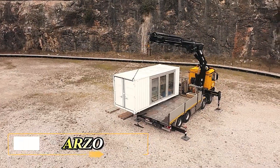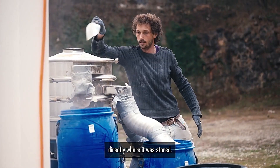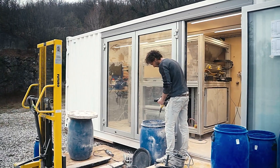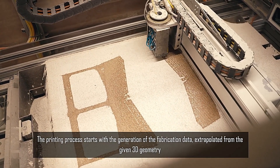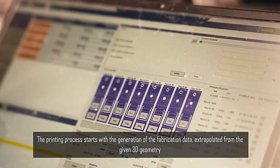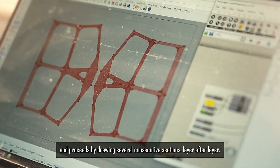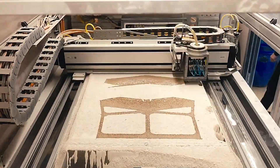Stone quarries often generate a considerable amount of waste, including splinters and dirt, sometimes accounting for up to 40% of the total output. Instead of allowing this waste to go unused, Swiss professionals from the AO project have devised a practical solution. They collaborated with a nearby marble quarry and used a 3D printer to convert the waste into an innovative flooring system.